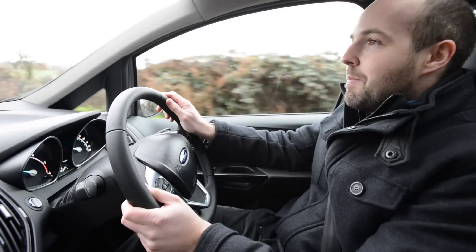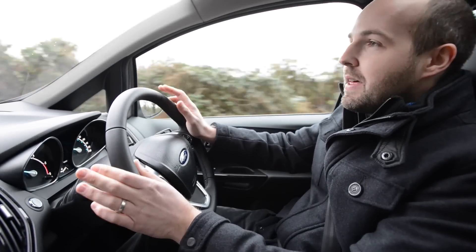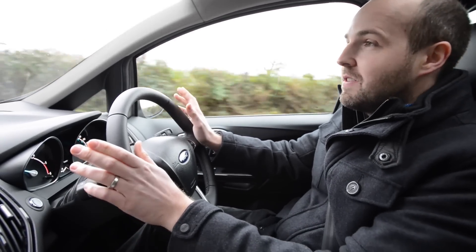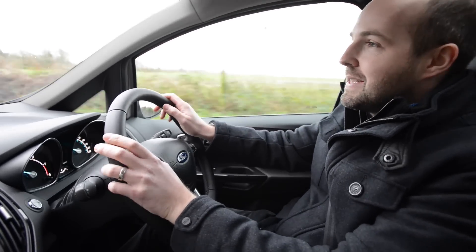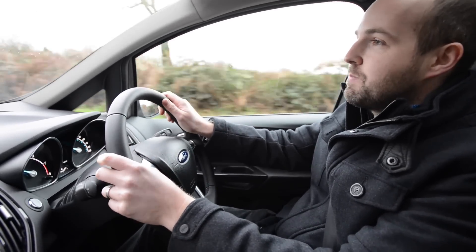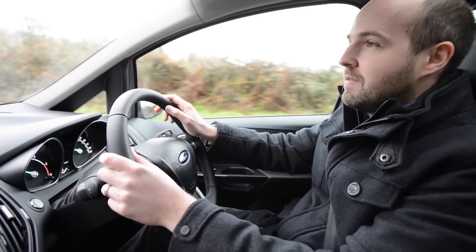There are some really good things about the way the B-Max drives, starting with how narrow it feels, which makes it perfect for nipping through congested city streets. We also really like the 1.0L EcoBoost petrol engine, which is very responsive and would certainly be our pick if you're going to do a lot of town driving.